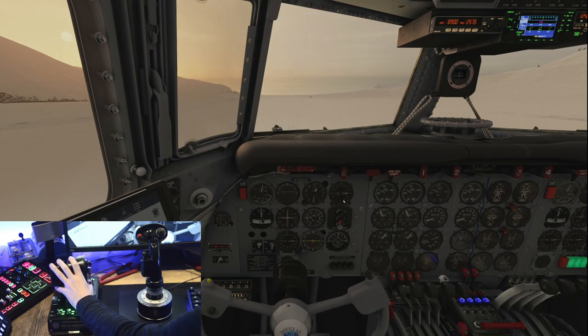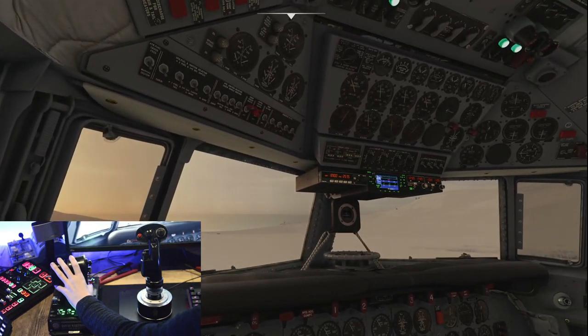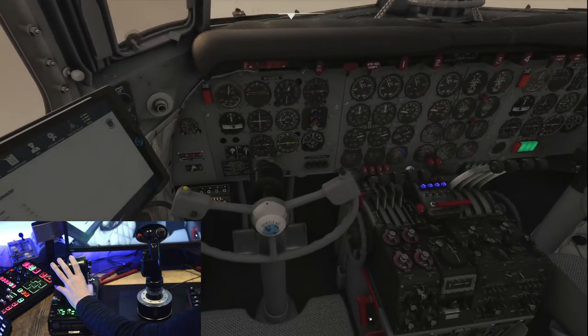I've got some background footage for you all of me flying the incredible new PMDG DC-6 in Microsoft Flight Simulator around Alaska. For hardware, I'm using the Thrustmaster HOTAS Warthog to fly the aircraft, as you can see in the camera footage.